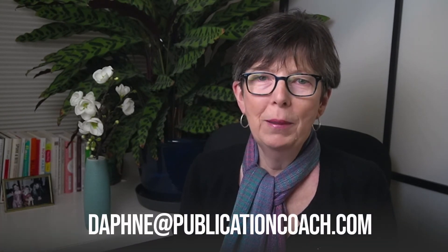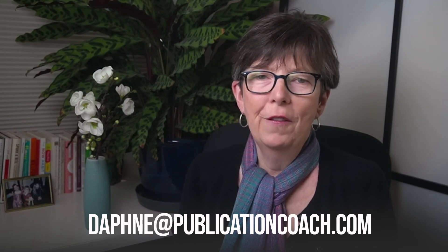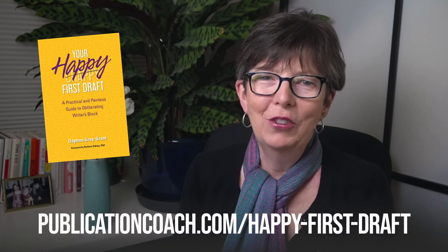Viewers, if you have any writing-related questions, I'd be happy to do a video on them. Just send me a quick email at Daphne at PublicationCoach.com, or put a note in the comment section of this video. And if you'd like to learn more about how to make your writing a happier, more rewarding process, check out my latest book, Your Happy First Draft. I don't sell it in bookstores or via Amazon — the only place you can get it is my website. Link below and in the show notes.